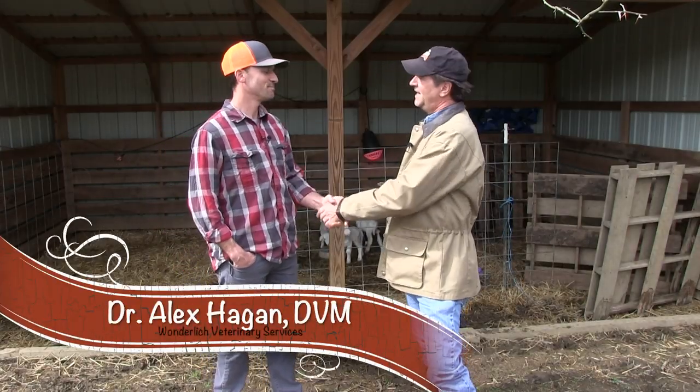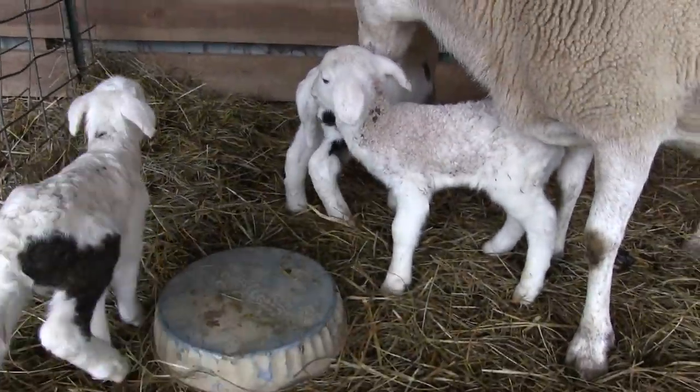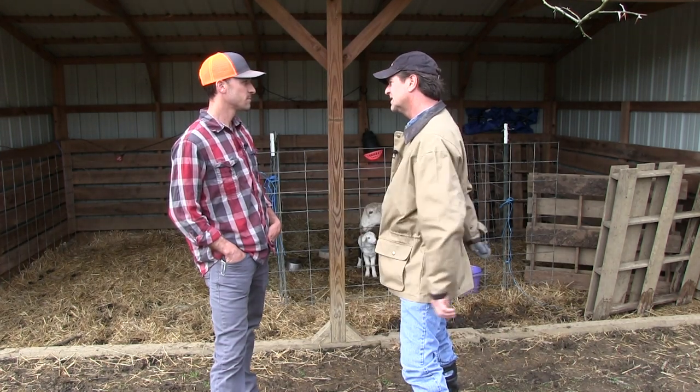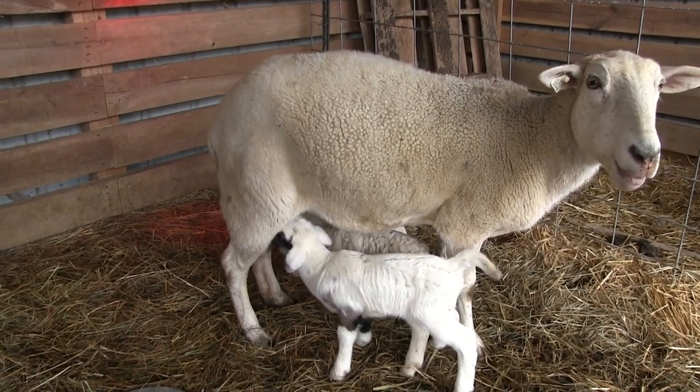Dr. Alex is back. I just wanted you to take a look at what we got going on back here. We had triplets before. But let's talk about the cycle, how long it takes for them to have babies. Spring is a very common time for any of our small ruminants — goats, sheep — to have babies because they're short-day cyclers.